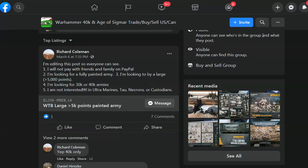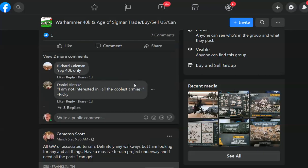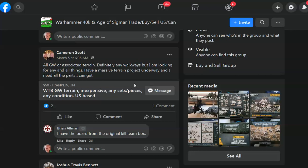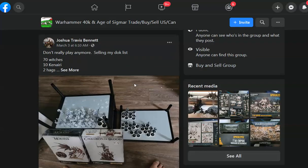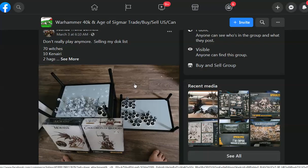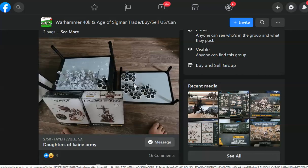First up, we've got Richard Coleman and he wants to buy an army. He's very specific about what he wants — more than 5,000 points. Not what we needed. Another one looking to buy terrain. There's someone selling their DOK list — that's Daughters of Cain — but we're looking for 40K today.